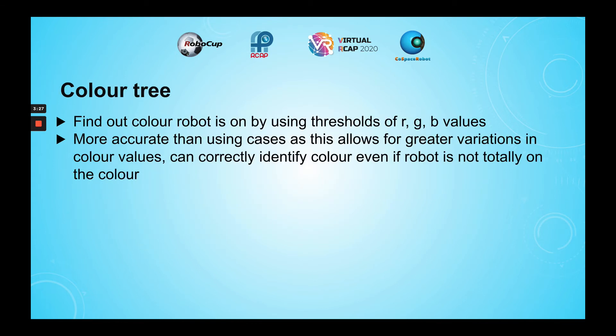To detect the different colors, a color tree was coded. Thresholds of R, G, and B values were derived such that the color could be determined. This was more accurate than using cases, as it allows for greater variations in the color values, and the robot can correctly identify the color even if it is not completely on the color.